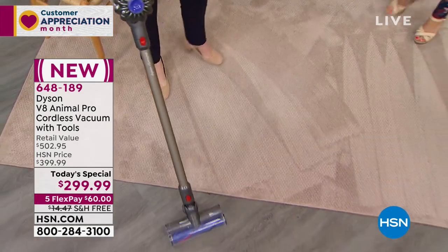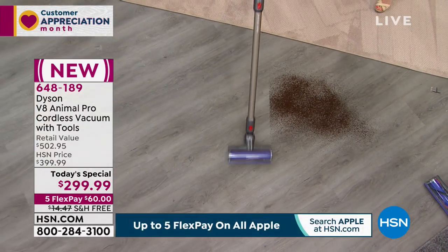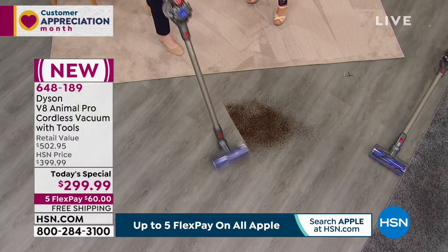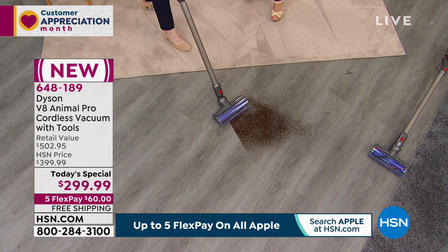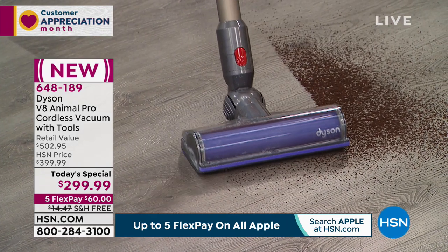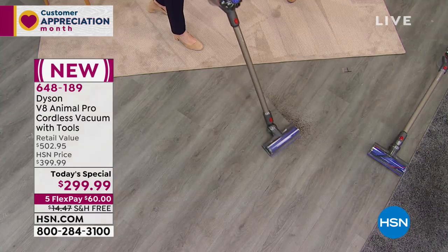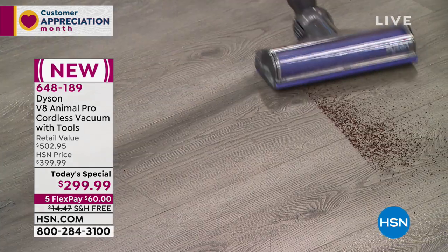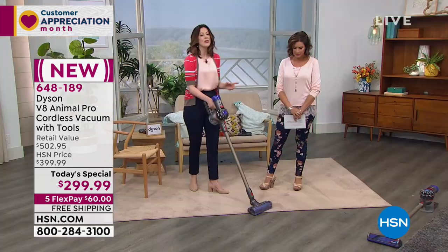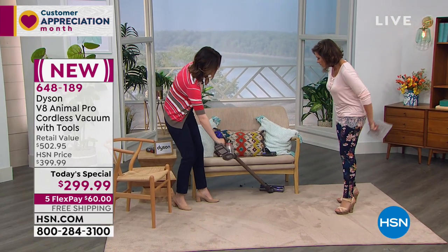You can see how easy it is to hold — just 5.63 pounds. You just saw me go from carpet to hardwood flooring without changing anything. You can clean all the way to the side because of the edge-to-edge cleaning, making it super simple to reach your sideboards and baseboards. It also has small ball technology so you can maneuver around and go under furniture easily.